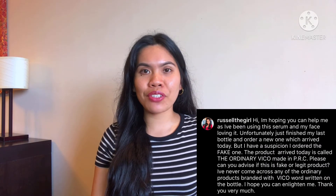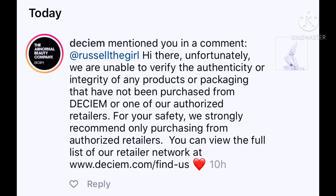As soon as I received those fake products, I immediately sent an inquiry to Deciem — Deciem or The Abnormal Beauty Company owns the brand The Ordinary. They responded very quickly and their advice was: 'Unfortunately we are unable to verify the authenticity or integrity of any products or packaging that have not been purchased from Deciem or one of our authorized retailers. For your safety we strongly recommend only purchasing from our authorized retailers. You can view the full list at www.deciem.com/find-us.'